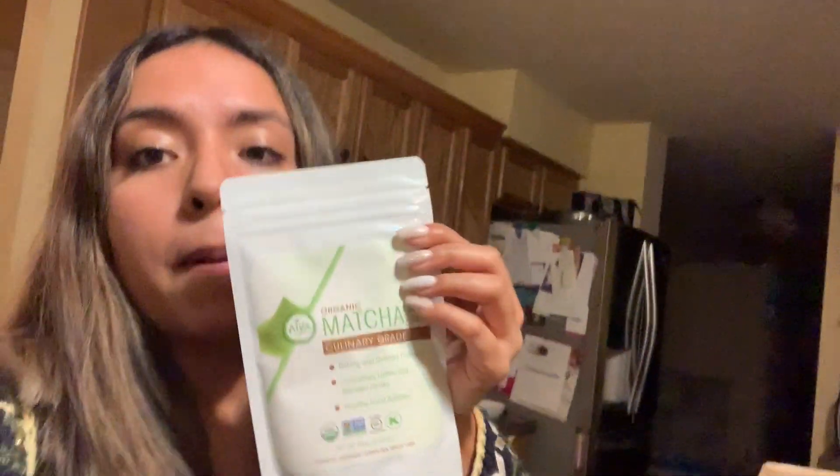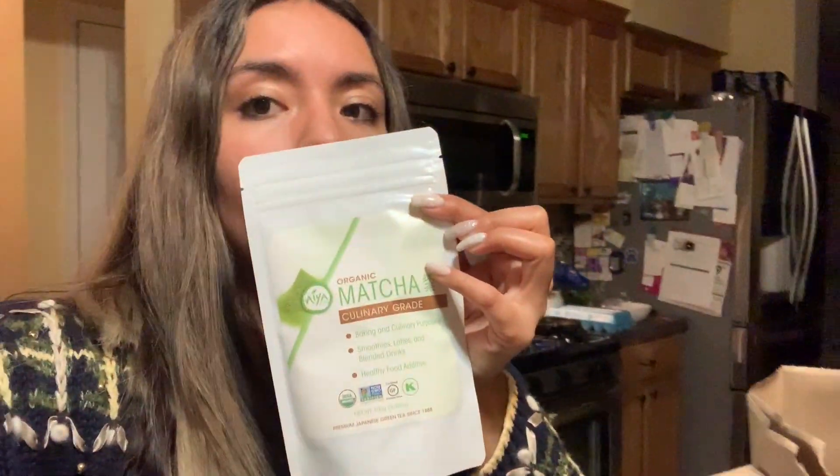I also got some matcha powder — I love matcha. I've been getting it from Starbucks pretty frequently for a couple of weeks now, and I needed to stop. Think about it: a venti costs like almost six bucks, and this whole thing costs like $17, so I can make way more matcha out of this with my oat milk than if I go buy it at Starbucks. Your girl is trying to save some dough.